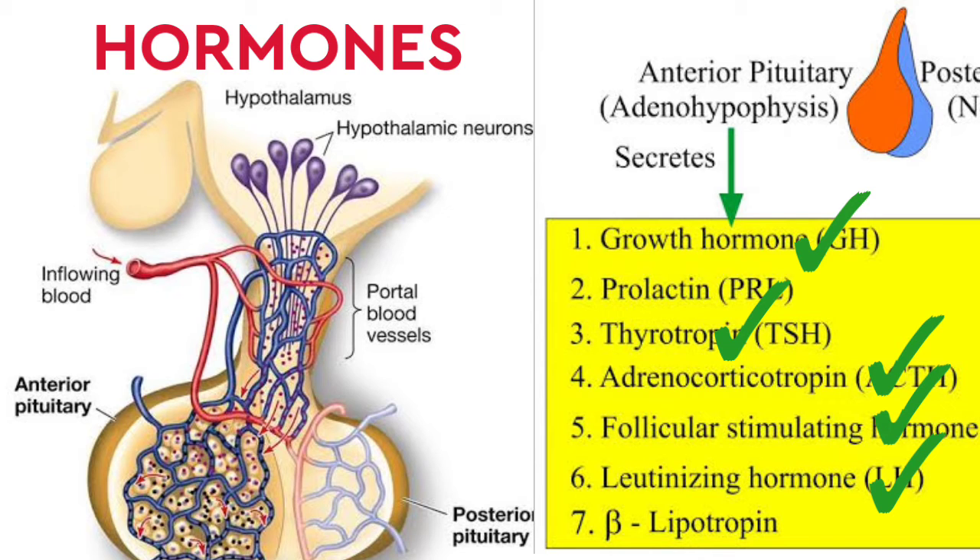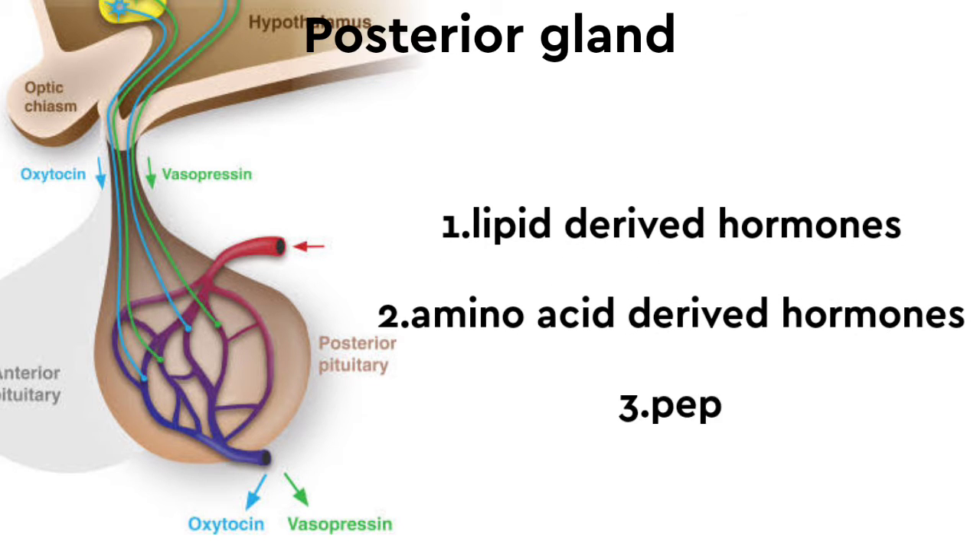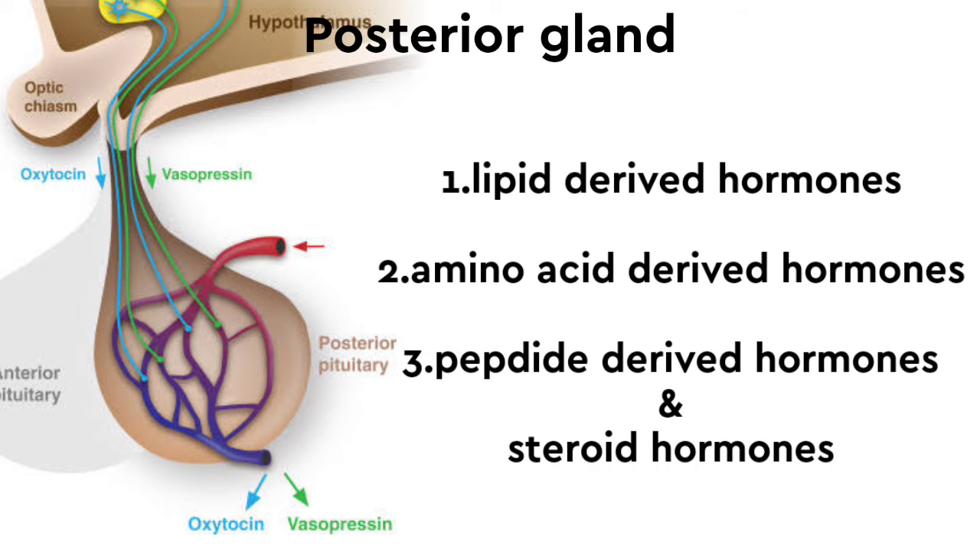There are three types of hormones: lipid-derived hormones, amino acid-derived hormones, and peptide-derived hormones.